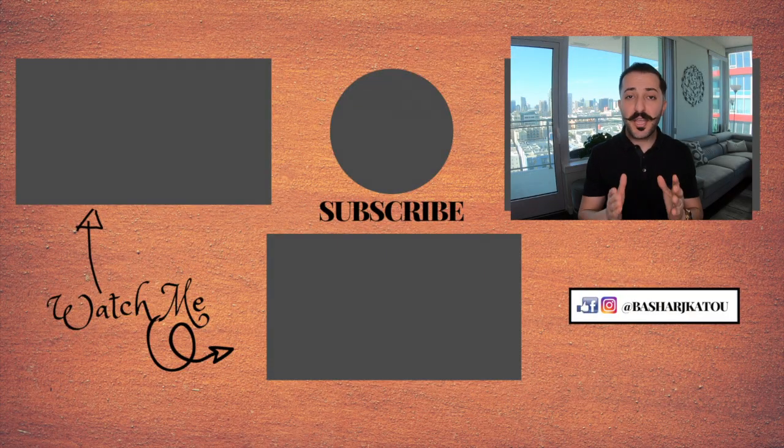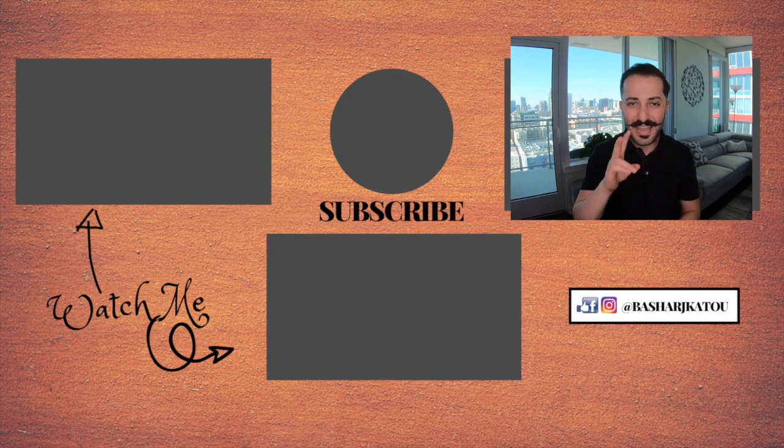Once again, Bashar Ketu here. Thank you very much for tuning in. I'll see you guys next Thursday — have yourselves a great week and take care.